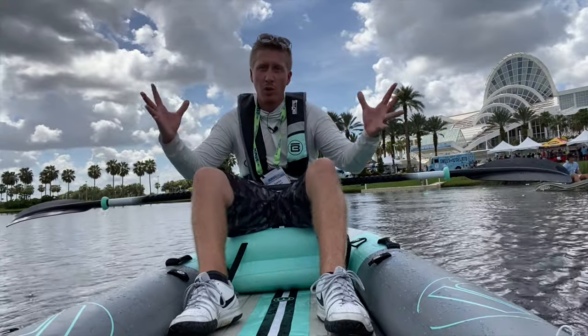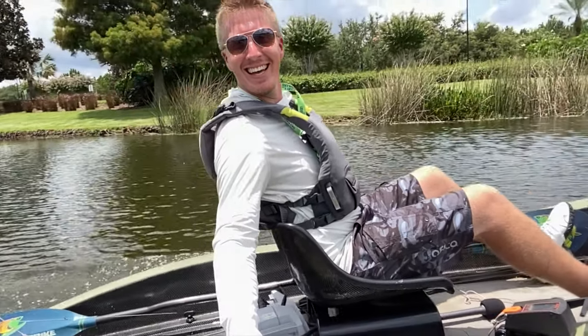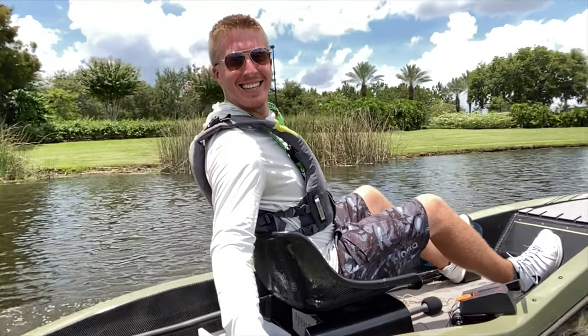So give this video a thumbs up and comment below and let us know what features you're looking for in a kayak. Hey folks, Kayak DIY here!